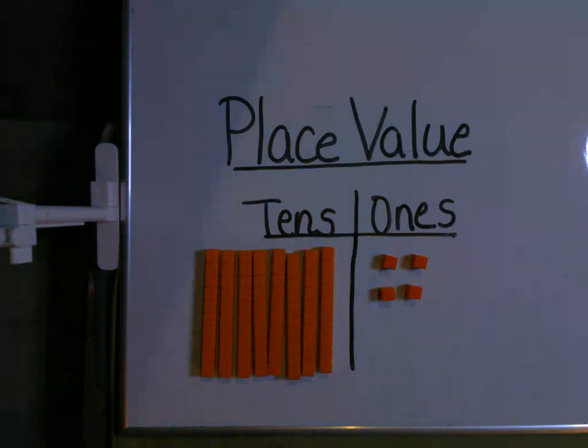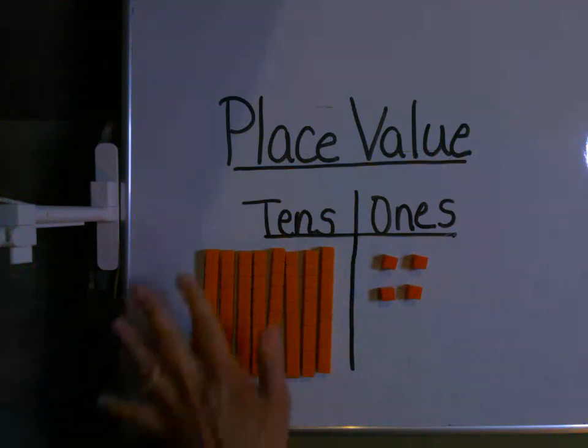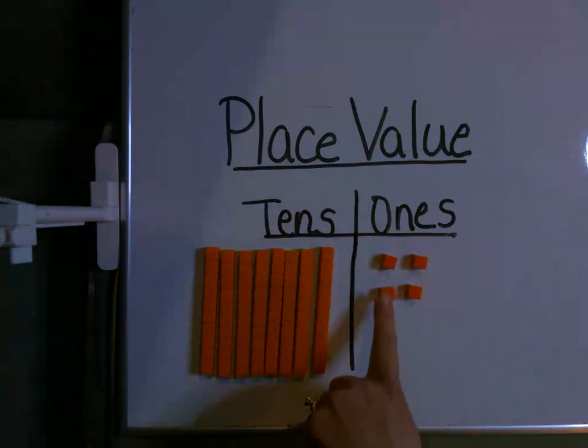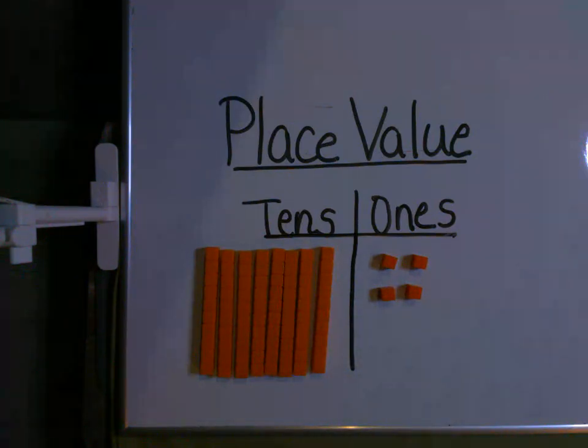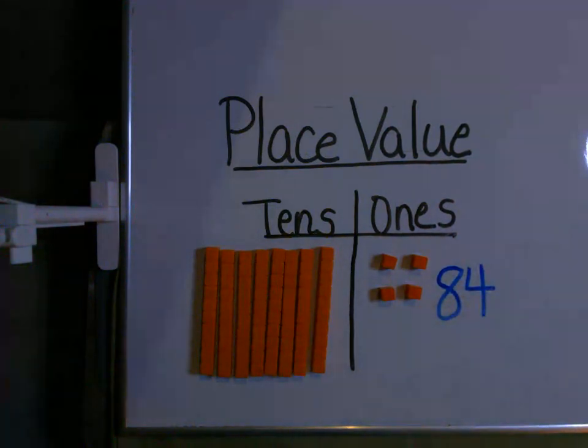Boys and girls, it seems like the penguins had a really good fishing day today. Let's see how many tens or boxes of fish we have: one through eight — eight boxes. And how many left on our tray? One, two, three, four. So that means we have eight tens and four ones. Let's count: ten, twenty, thirty, forty, fifty, sixty, seventy, eighty, eighty-one, eighty-two, eighty-three, eighty-four. Building 84 into digits: 84 is an eight and a four.